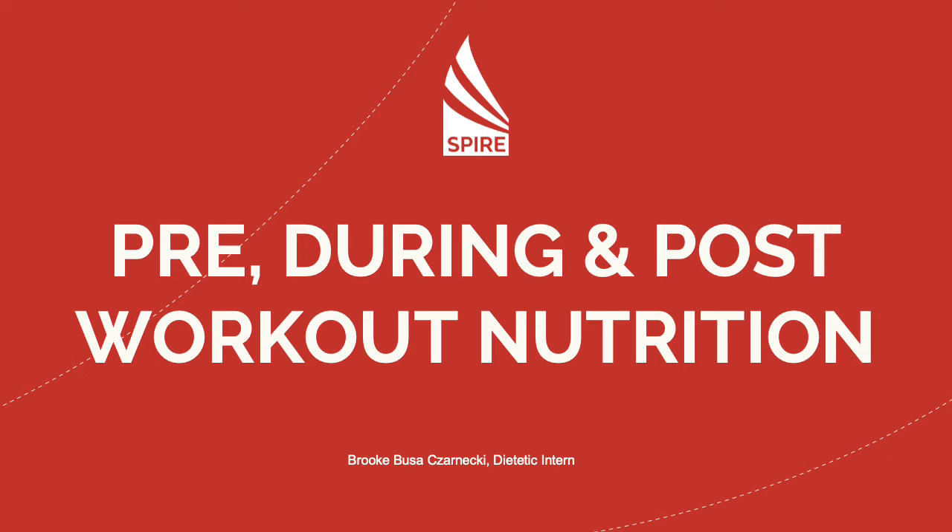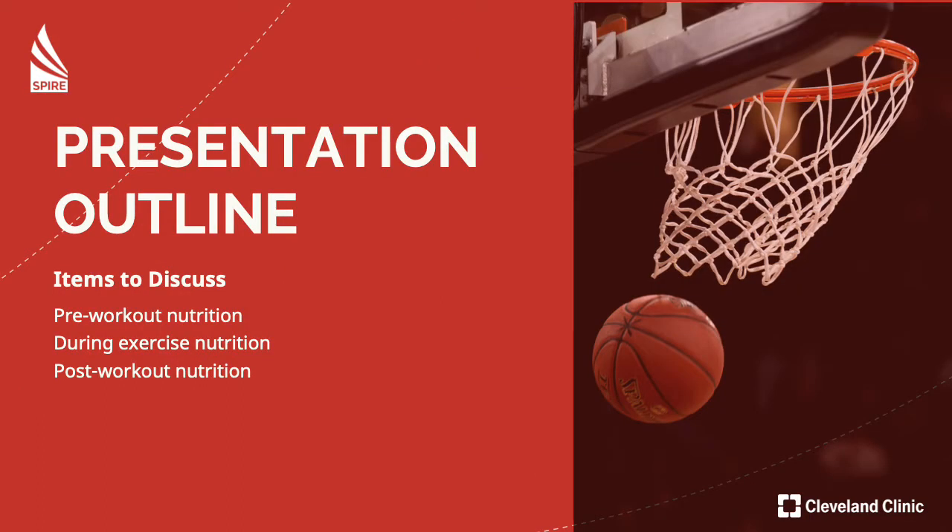Hey everyone, it's Brooke here. Welcome to week 4 of week 8 of our nutrition course together. Today we're going to be talking about pre, during, and post-workout nutrition. This is an exciting week because we're combining everything that we've learned so far into one PowerPoint, and it's going to really help you guys fuel for your workouts. We're also going to address hydration to tie it all together.